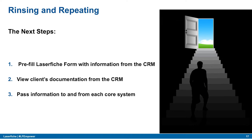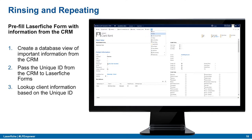The next steps after eliminating double entry were to pre-fill Laserfiche forms with information from the CRM, view client documentation from within the CRM, and pass information to and from each of the core systems. I'm going to show two processes we did after solving double entry so you can see how they build on each other.